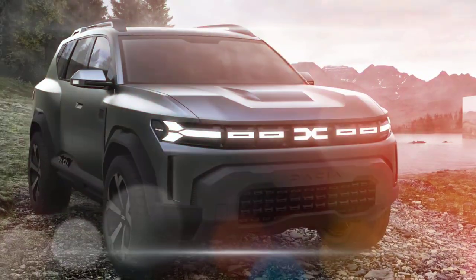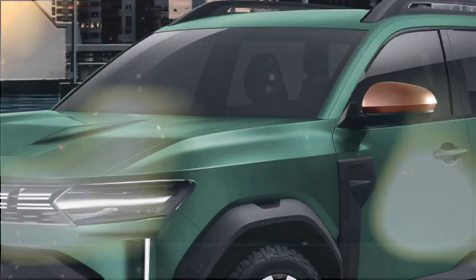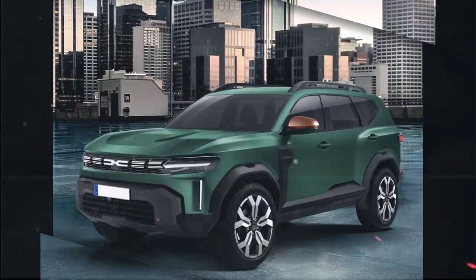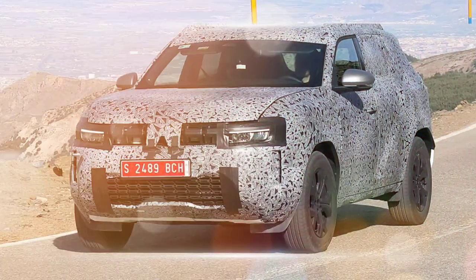The Duster will come standard with a variety of safety features, including automatic emergency braking, lane departure warning, and blind spot monitoring. It will also be available with adaptive cruise control, which can automatically adjust the car's speed to match the speed of the car in front of it.